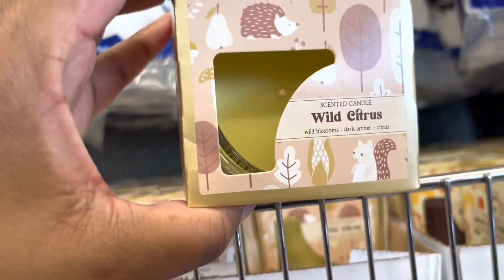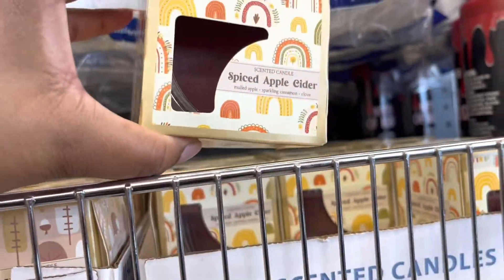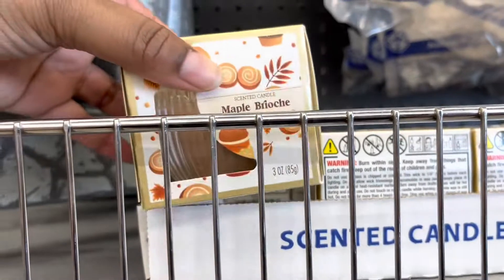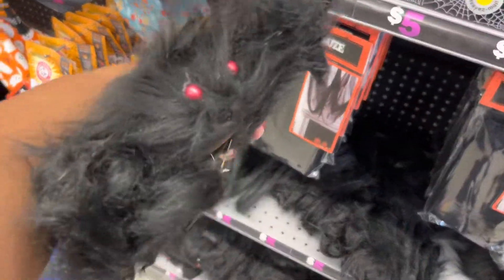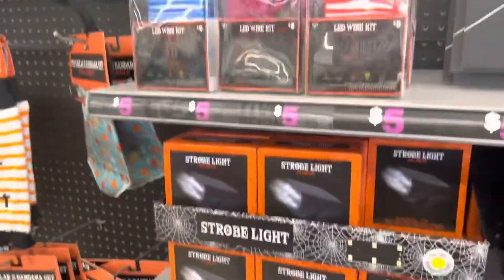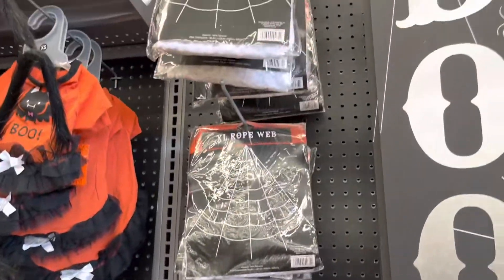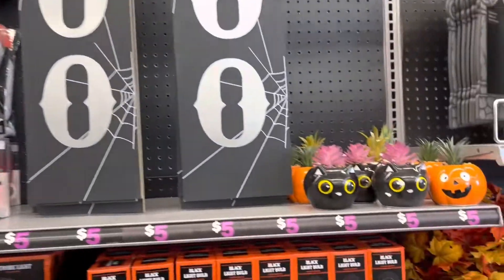Here are some different kinds of candles: Wild Citrus, Spiced Apple Cider, and Maple Brioche — looks really nice. Here's this chalkboard sign but I didn't pick that up. Look at that spider — he was all compacted, but later on you'll see them spread out. He looks kind of neat. I really like these signs; I'm surprised I didn't grab one because for five dollars that's not bad.